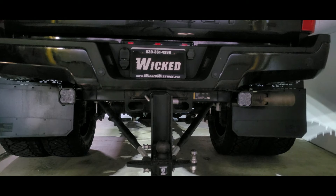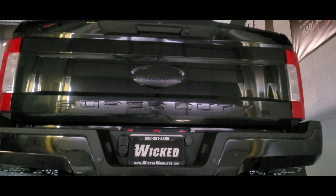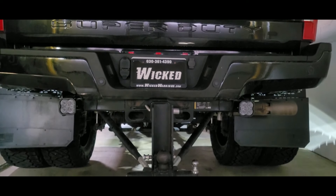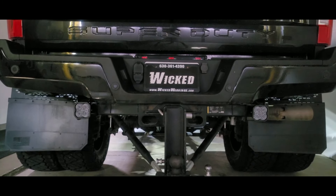By the way, look at that rear end — man, that's a nice booty. I'm going to get me a dually one of these days. I don't have any earthly use for it yet, but I sure do want one every time one's here in the shop.